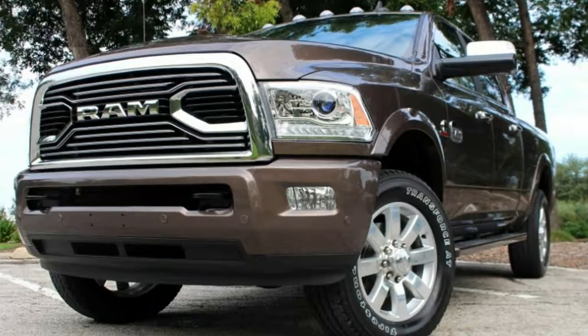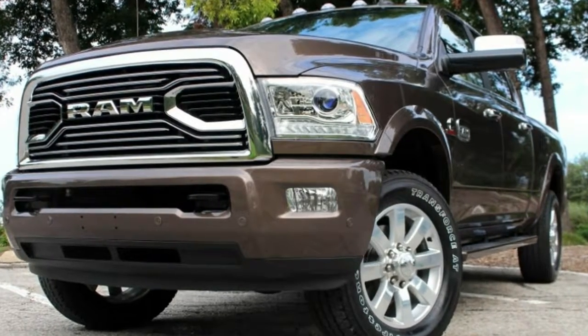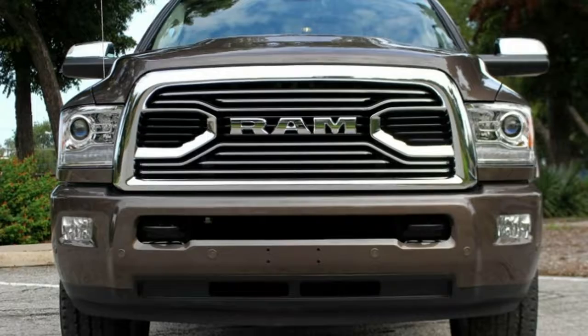RAM says the RAM Rodeo Edition will be available in the third quarter of 2018, so essentially, they've arrived.